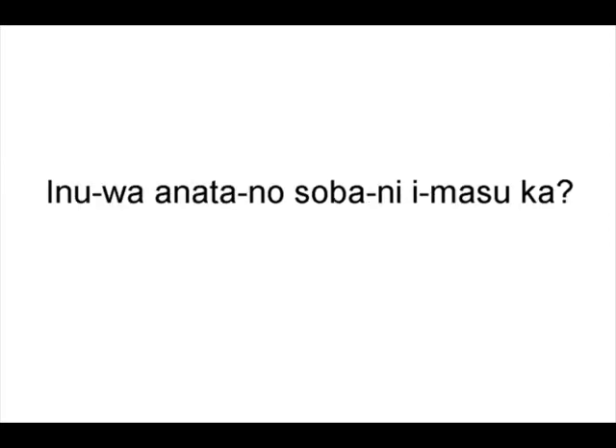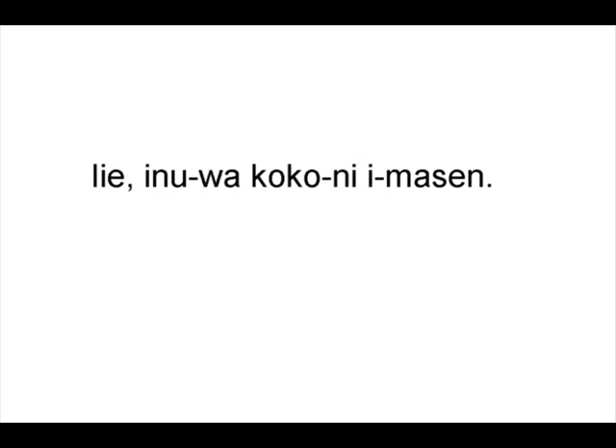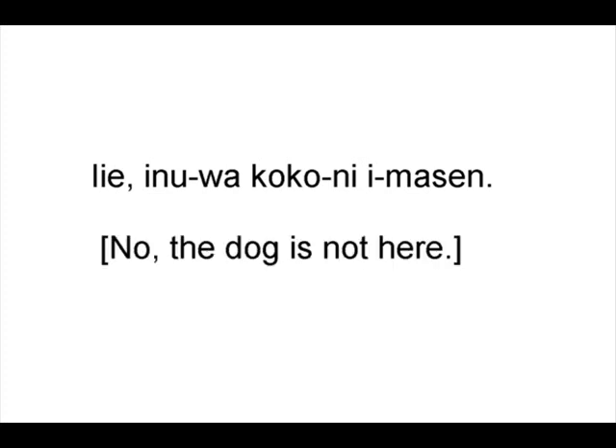Foreshadowing. Inu wa anata no soba ni imasu ka? Is the dog at your side? Ie, inu wa koko ni imasen. No, the dog is not here. My husband went out for the afternoon.